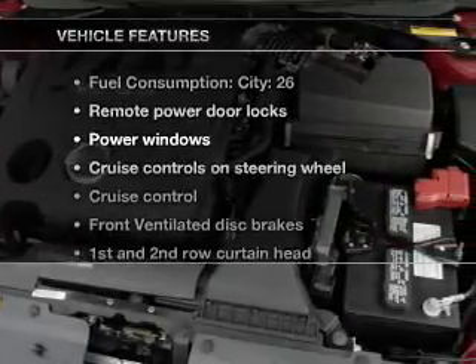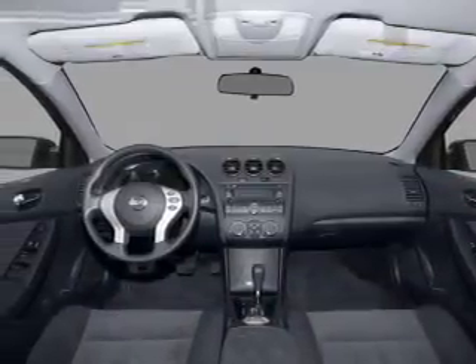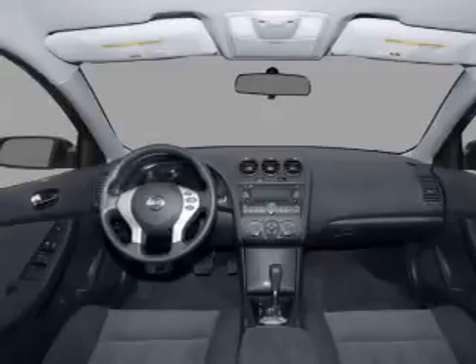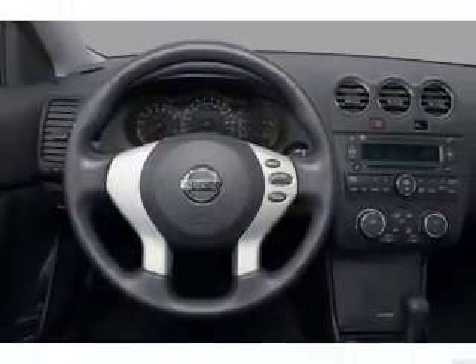And with these notable features, you won't want to miss out on the opportunity to own this amazing ride. Air conditioning, power door locks, power windows, power steering, cruise control, an alarm system, and an AM FM stereo with a CD player.